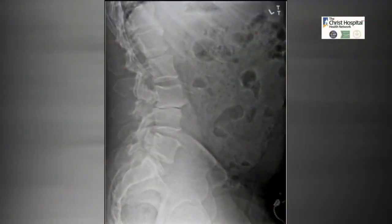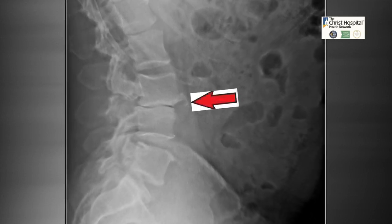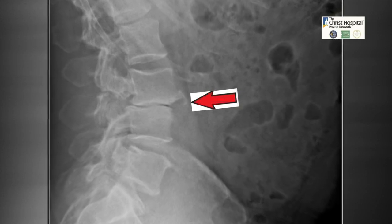As these images provided by Ohio's Christ Hospital show, he had what's called lumbar isthmic spondylolisthesis, where one bone slides forward on the other because of a defect in the posterior arch.